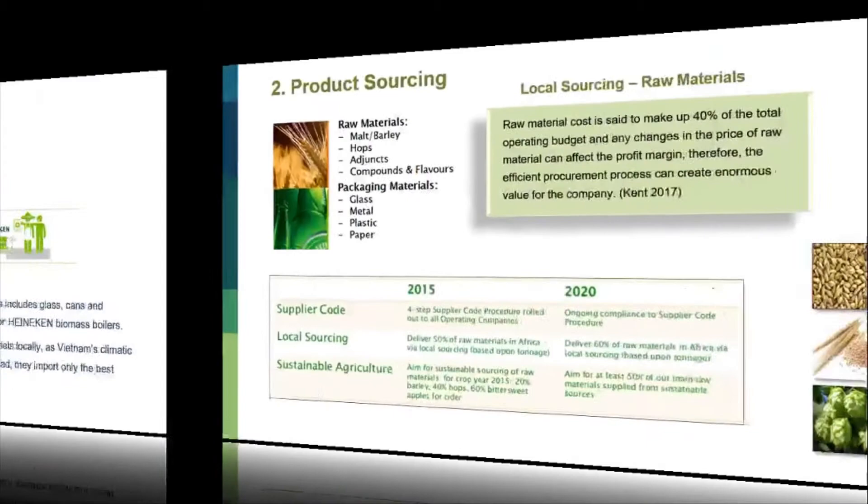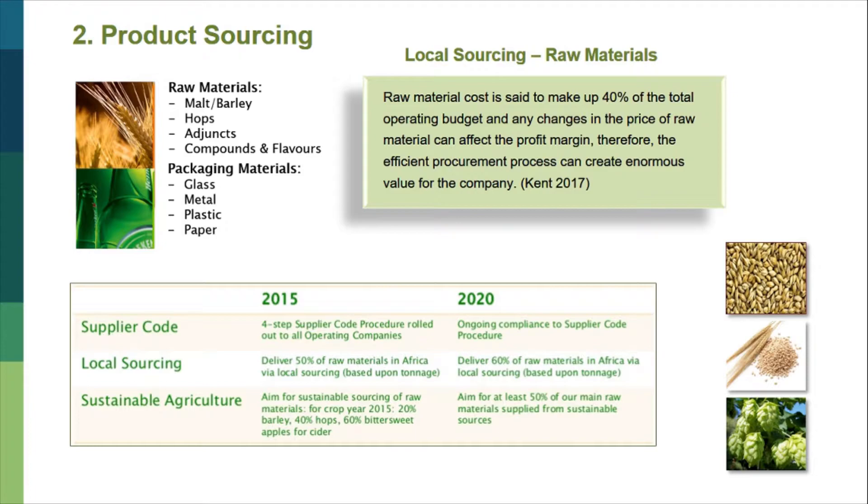The next local sourcing consideration is raw materials. According to CAM 2017, raw material cost makes up 40% of the total operating budget, and any changes in the price of raw materials can affect the profit margin. Therefore, even an efficient procurement process can create enormous value for the company. The raw materials to create Heineken premium beer include malt or barley, hops, adjuncts, compounds, and many other flavors. For packaging materials, there are glass, metal, plastic, and paper.